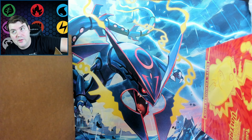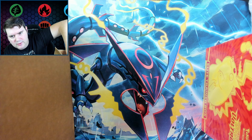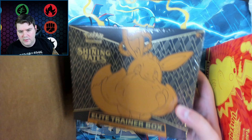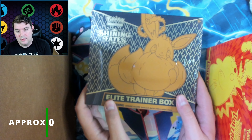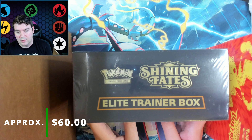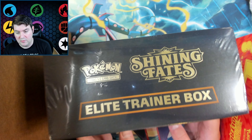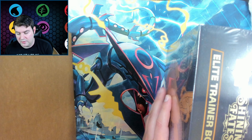Hopefully we got more sealed products in here. Feels like a collection box — oh, there's another Elite Trainer Box. We have Shining Fates. Always good, can't complain there. These run about $50 to $60. So we're close to about $100 just from these two.